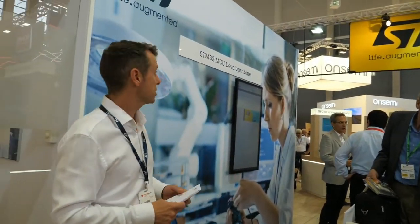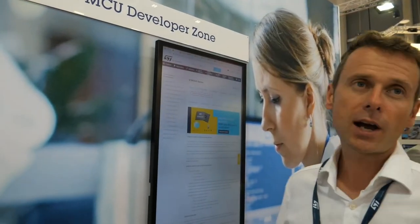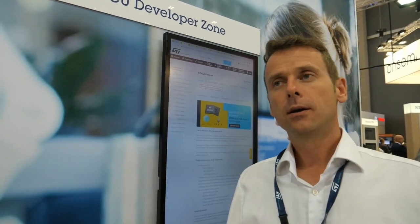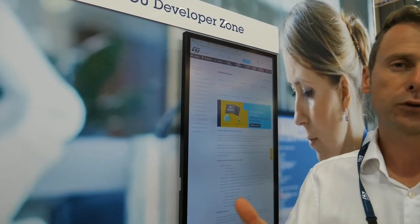Just before Embedded World, we released the STM32MCU Developer Zone. What it is: with this STM32MCU Developer Zone, we bring into one single entry point all the information about products, software, hardware, tools, and partners that you may need when starting to work with STM32. It's like an entry point where you can continue your research to develop with STM32.